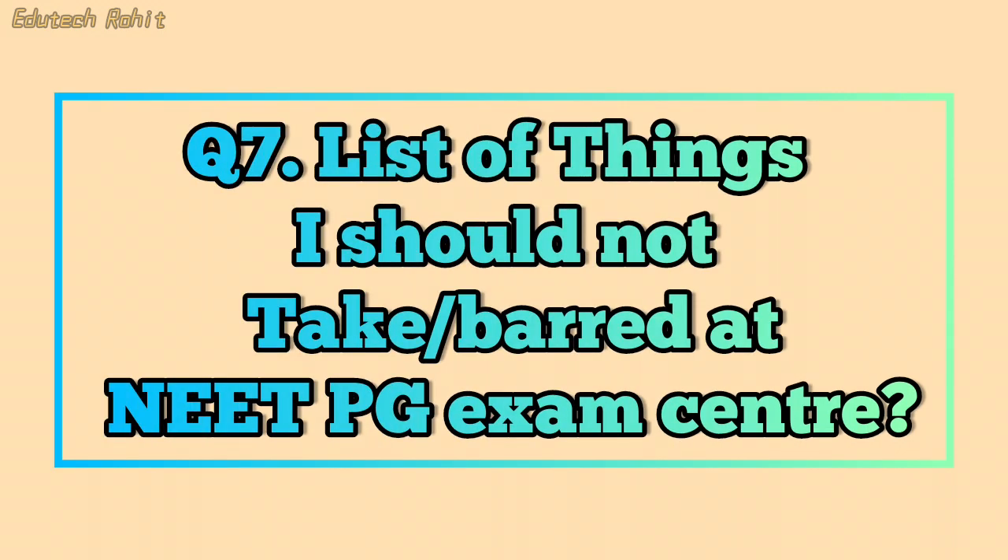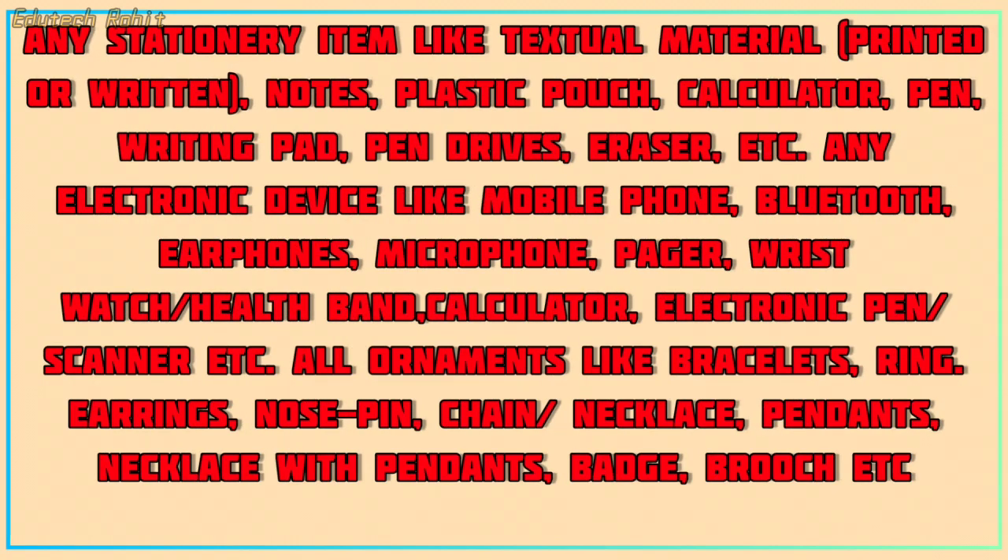List of things barred at the NEET PG exam center. Any stationery items like textual material, notes, plastic pouch, calculator, pen, writing pad, pen drives, eraser, etc. Any electronic device like mobile phone, Bluetooth, earphones, microphone, pager, and so on.